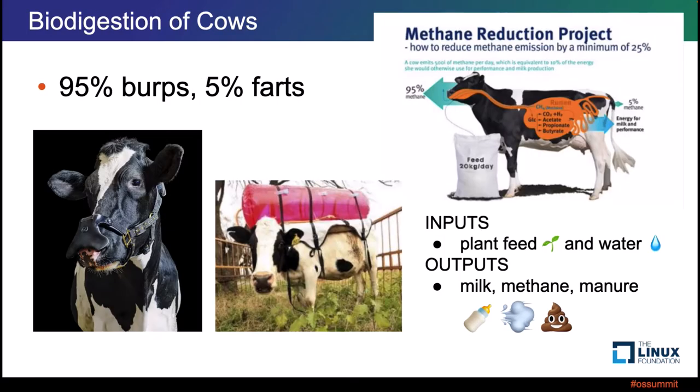First, what is biodigestion? I looked on the internet and found examples where people have tried to either reduce methane gas emissions or actually collect it from cattle. Cows eat plants, feed, and water as their inputs, and they produce things like milk, methane, urine, and manure. So this is an example of natural biodigestion inputs and outputs.